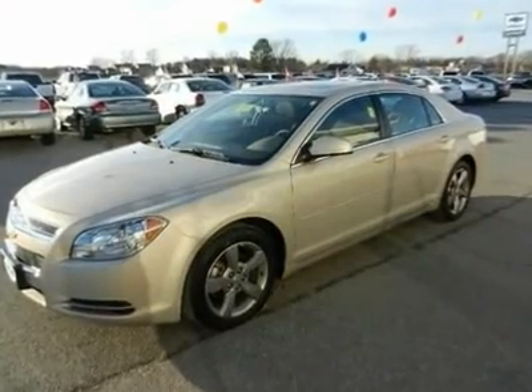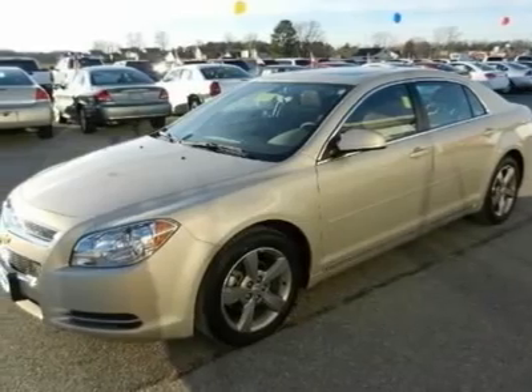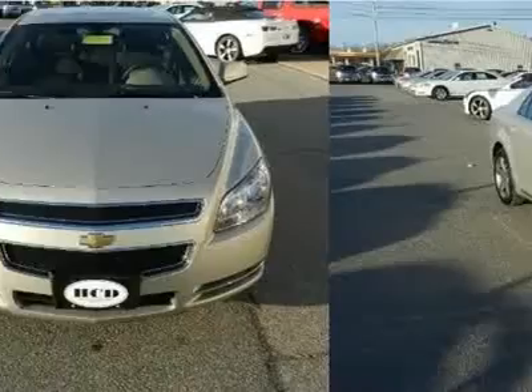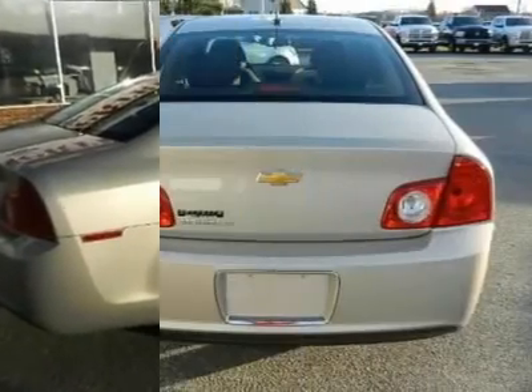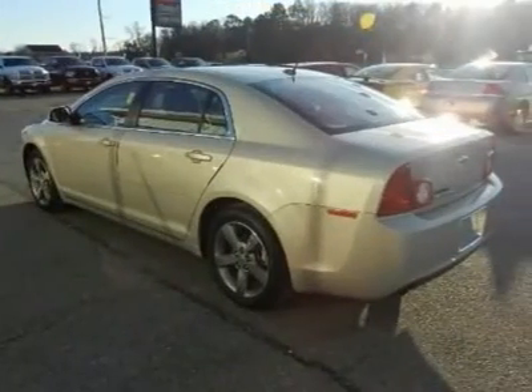Don't miss this 2011 Chevrolet Malibu. It's equipped with automatic transmission and features a gold-mist metallic exterior. With 16,615 miles, you'll want to take this vehicle home. Make a great choice today. Contact Hurtrick Chevy Dodge at 888-402-6810 and see this vehicle firsthand.